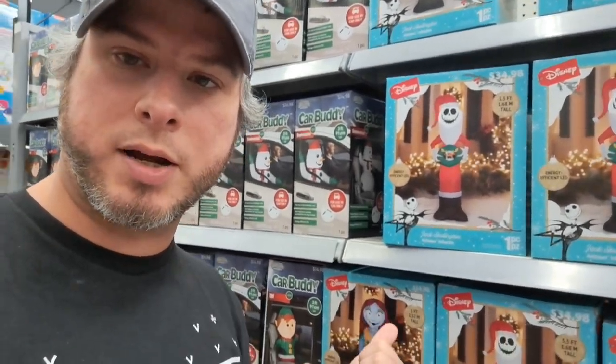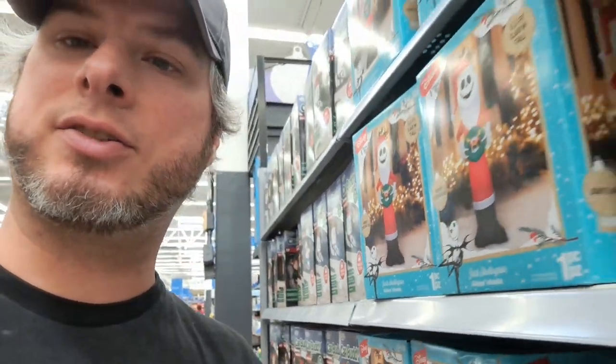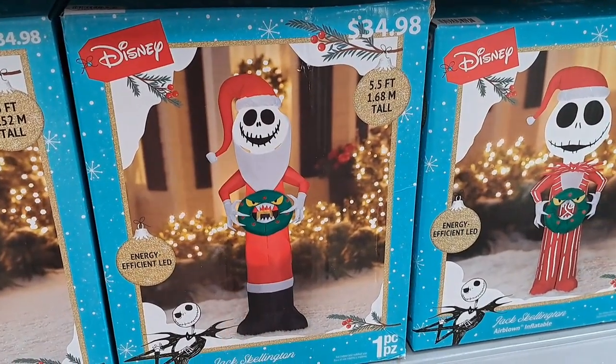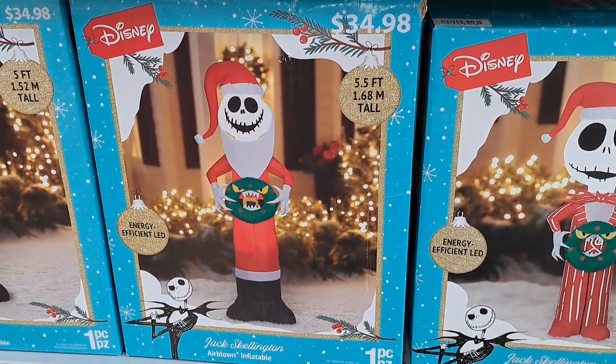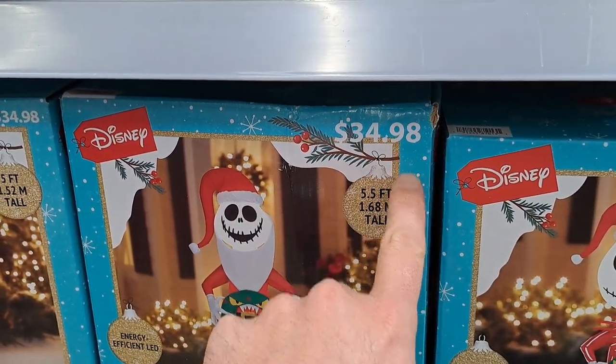It's the Collector's Conquest! We're back at Walmart going to check out some of these inflatables. We've got a bunch of the Nightmare Before Christmas inflatables here — a 5.5 foot tall Jack for $34.98.